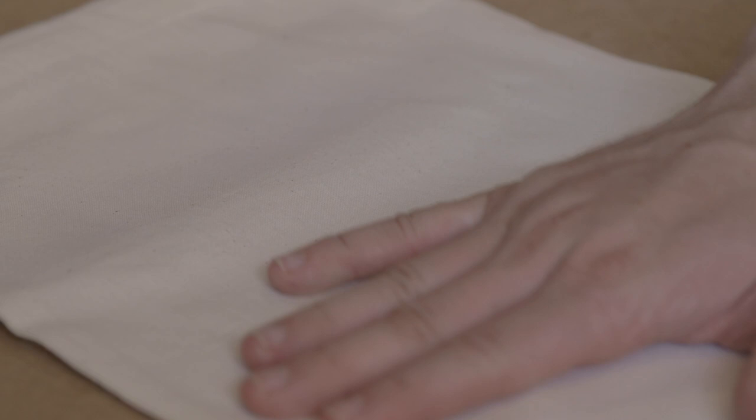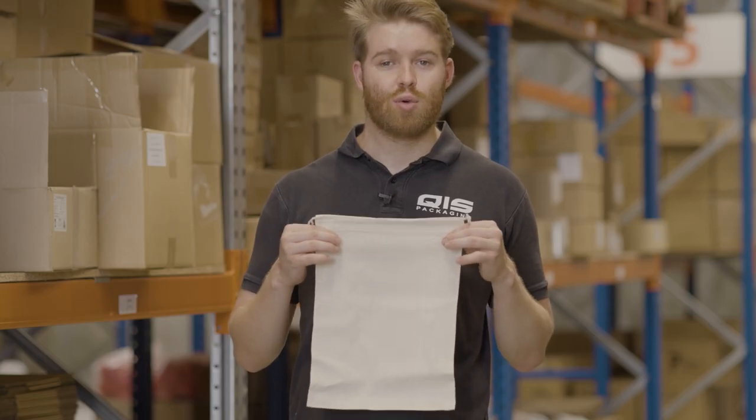Another reason why QIS drawstring bags are such great value is because we import them by the container load, meaning we cut out the middleman and offer them directly to you, our customers. All of the drawstring bags are made from 100% cotton, so they're of extremely high quality.